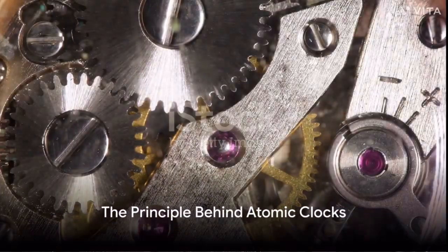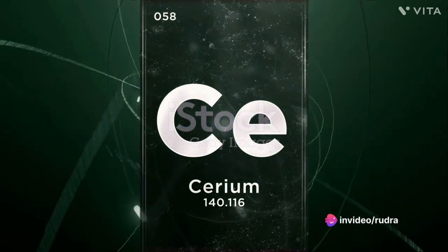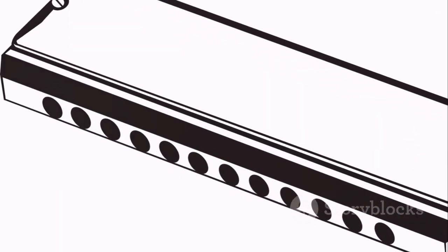Imagine a pendulum swinging back and forth. Each swing represents a tick of time. Now, replace the pendulum with a tiny cesium-133 atom. This atom vibrates at an incredibly consistent rate, and each vibration is like a swing of the pendulum.